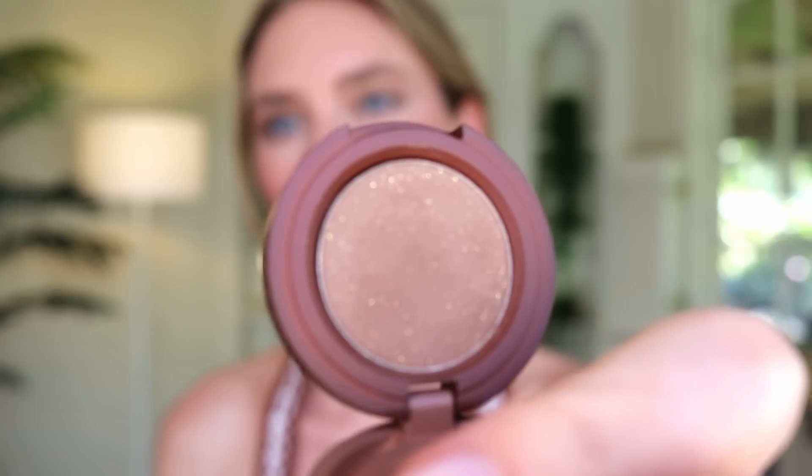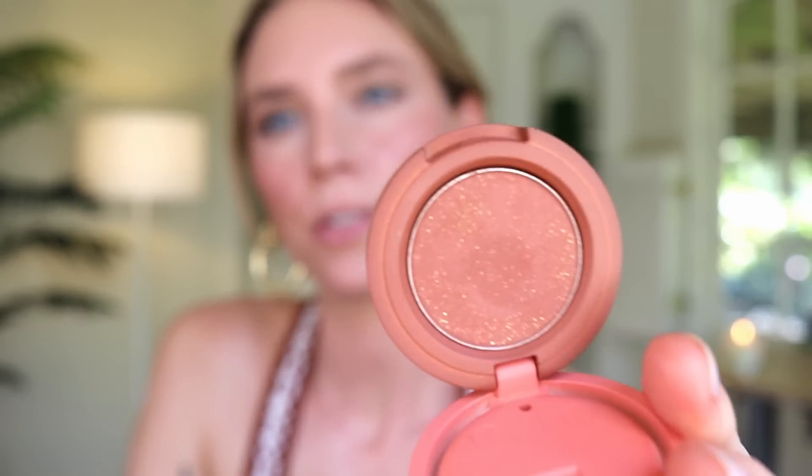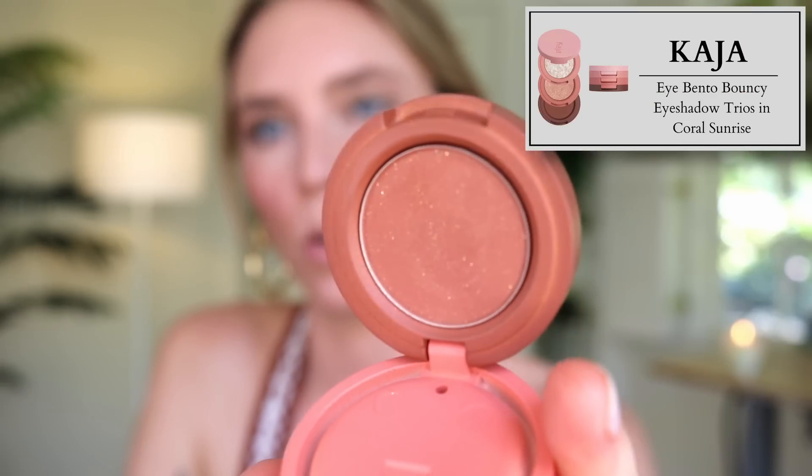The other Kaja Bentos' matte shades are so smooth, buttery, and blend like a dream. Here's the matte shade in Forest Night — you can see the little bit of shimmer. And here's the almost-matte shade in Coral Sunrise. When I was doing my makeup, both of these bottom matte shades just took me like an extra five minutes compared to what it normally would to apply a deeper matte brown.